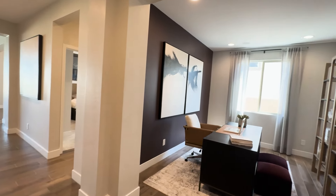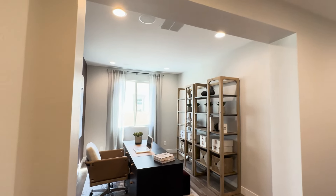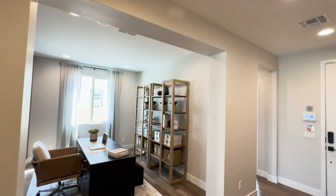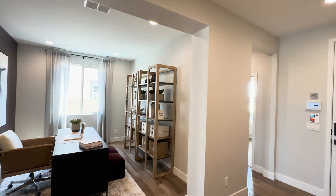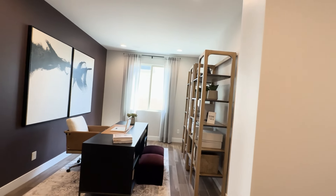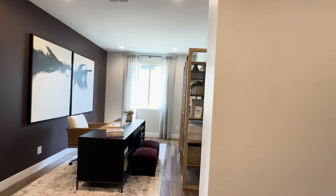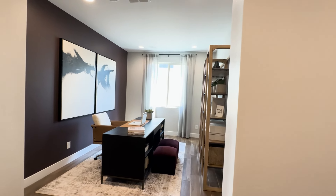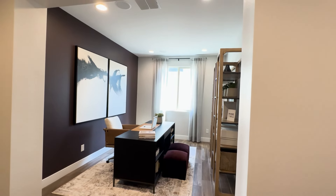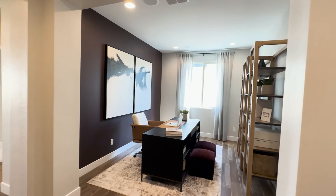And this is what they're calling the flex room. Nice size — I'm sure you can make that into a bedroom if you needed it. That's your fourth bedroom option. If you don't need a fourth bedroom, you can use this as an office, a game room, a teen room, a movie room, or a computer room. Very nice size room.